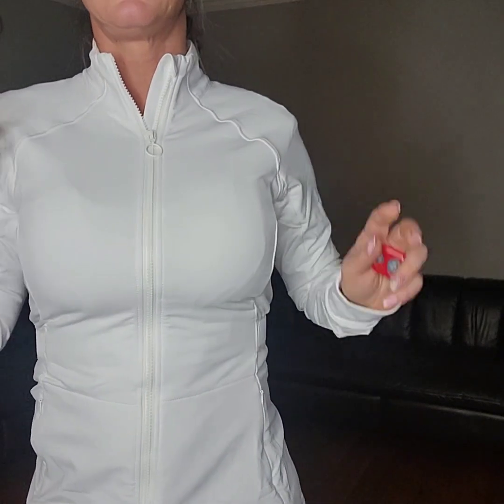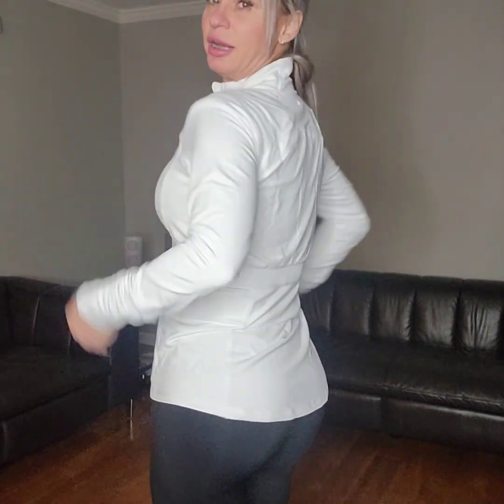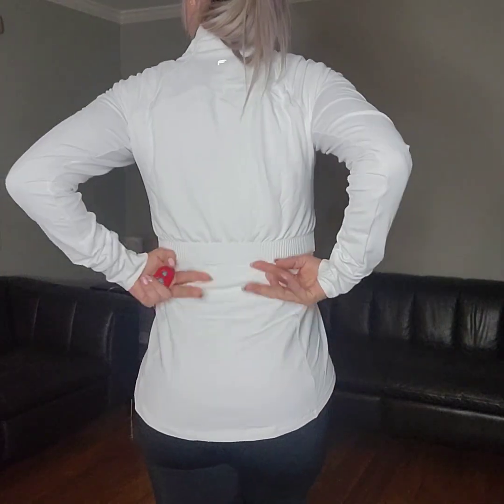It feels so soft — it's a great material. The back detail is really special. It's the only piece I have that's zipped up and actually shapes my body instead of just being baggy. It is so cute!